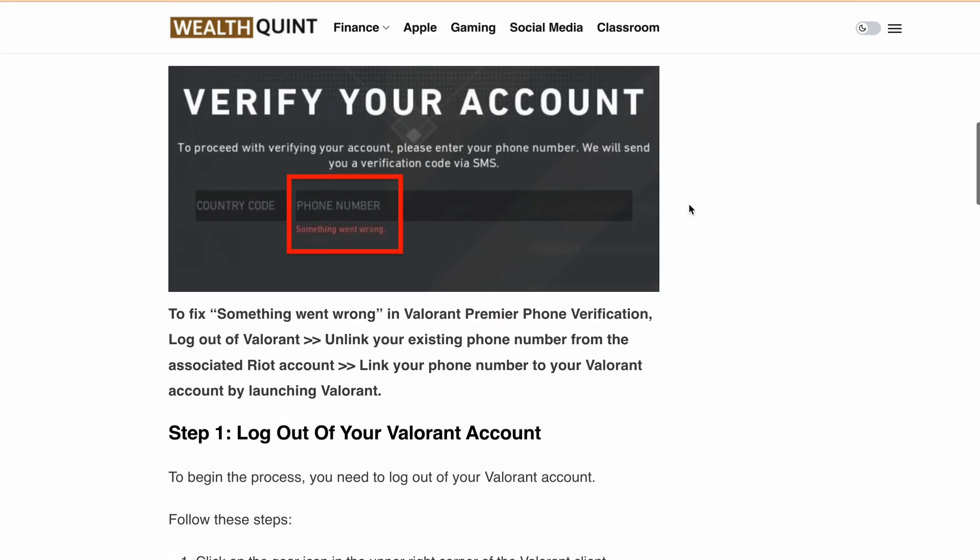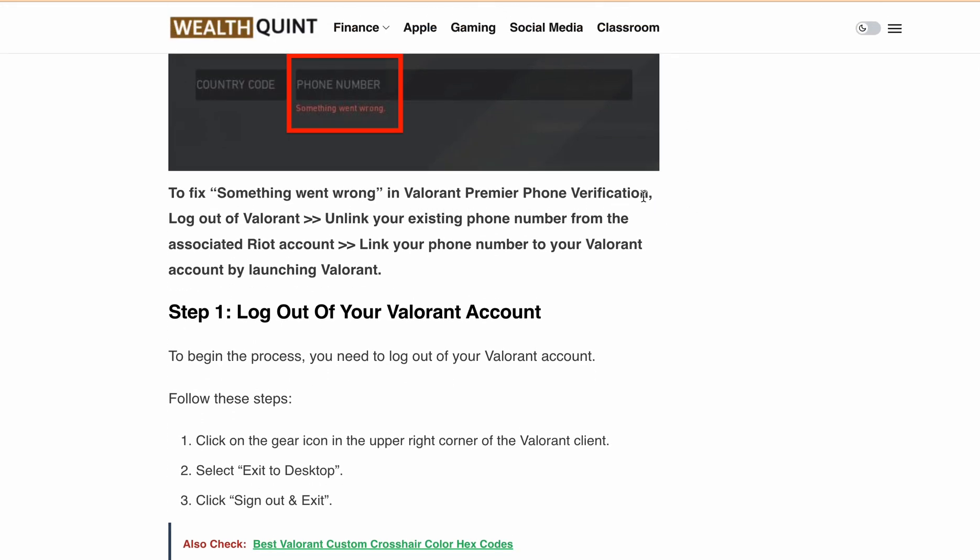So to fix 'something went wrong' in Valorant Premier phone verification: logout of Valorant, then unlink your existing phone number from the associated Riot account, then link your phone number to your Valorant account by launching Valorant.